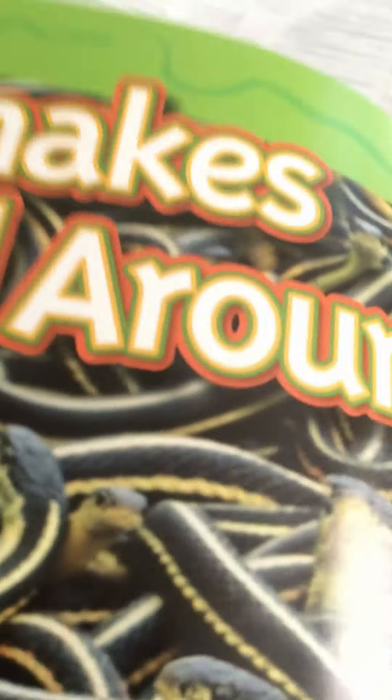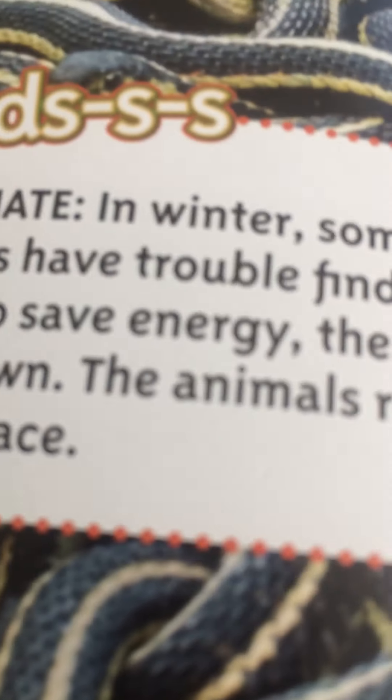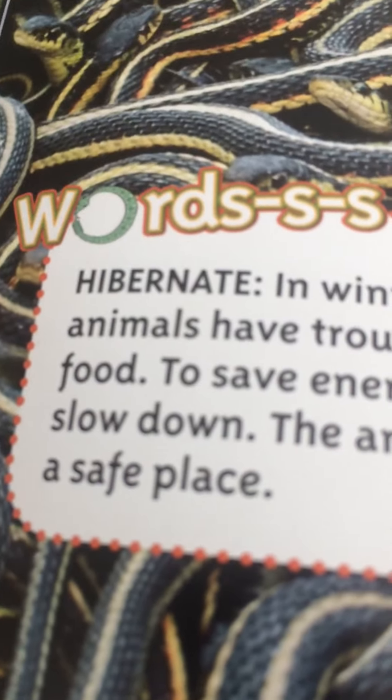Snakes in cool woods hibernate in winter. Some animals have trouble finding food, so to save energy their bodies slow down and the animals rest in a safe place.